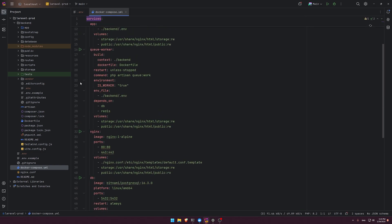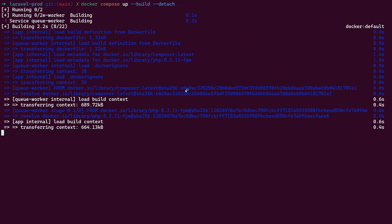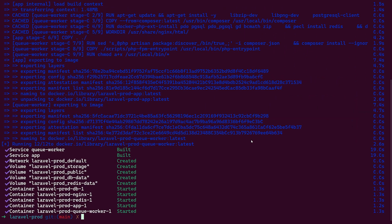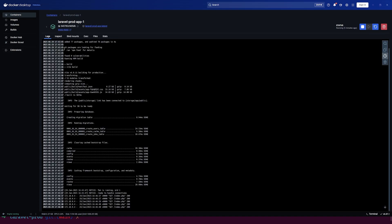After setting up the .env, docker-compose file, Dockerfile, scripts, and the Laravel .env, go to the terminal. I'm in the laravel-prod directory and we run `docker compose up --build --detach`. It builds the containers and sets everything up. Now let's go to Docker Desktop to see what's happening — we have the laravel-prod stack with all the services: Redis, nginx, db, the Laravel application, and the queue worker.